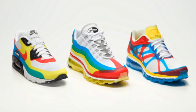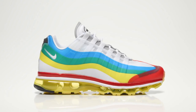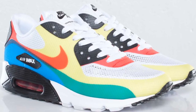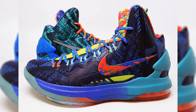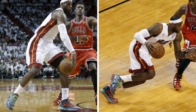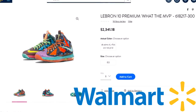In 2013, the What The Air Max pack was released with multicolored uppers. In my opinion, these shoes don't follow the traditional What The format — like anything is traditional in the What The models, but whatever. 2013 also saw the KD5 What The get released in limited quantities for men only, and the LeBron 10 Premium What The MVP dropped in celebration of LeBron's fourth MVP award. The best thing about these shoes is that I found a pair available now on Walmart.com — wait a minute.